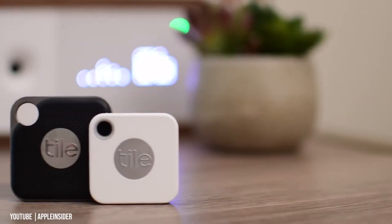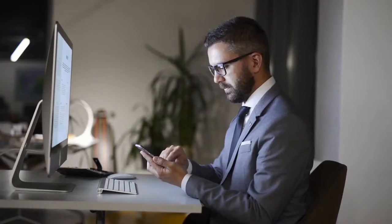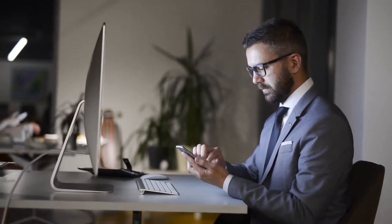When your phone is lost, press the button on the Tile ring to trigger a ringing sound, even when it's on silent. When the keys are lost, use the app on your phone to make them ring too. Easy peasy.